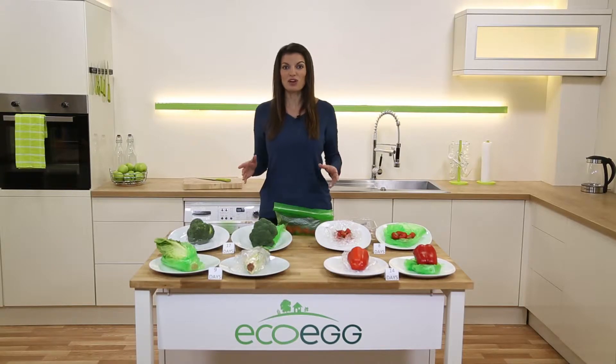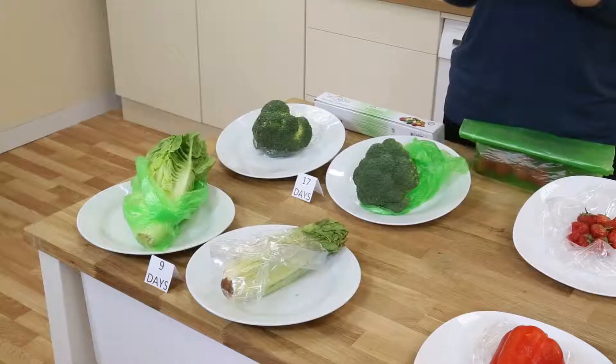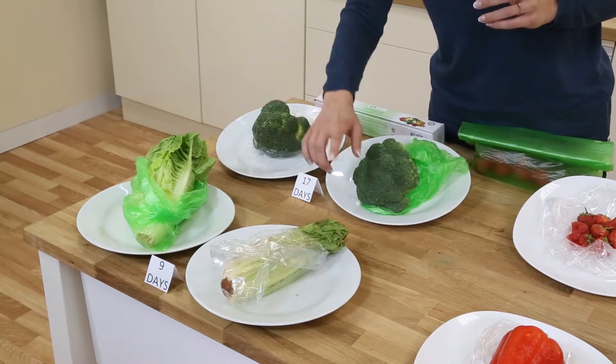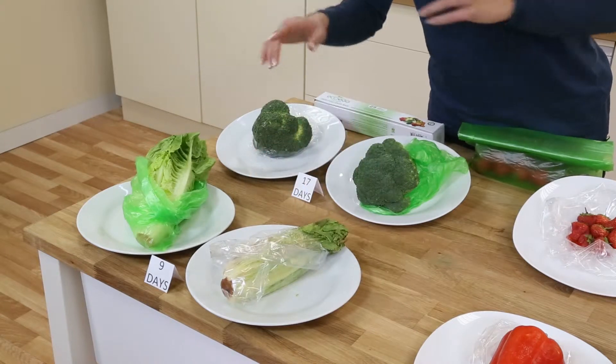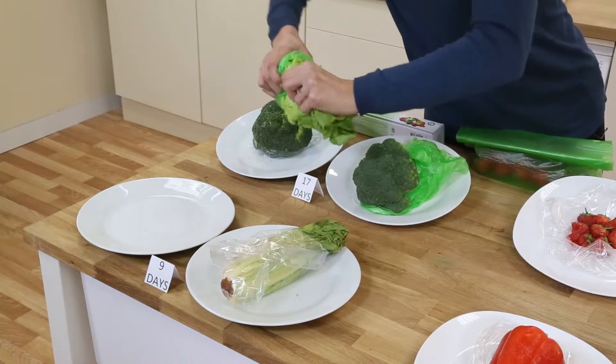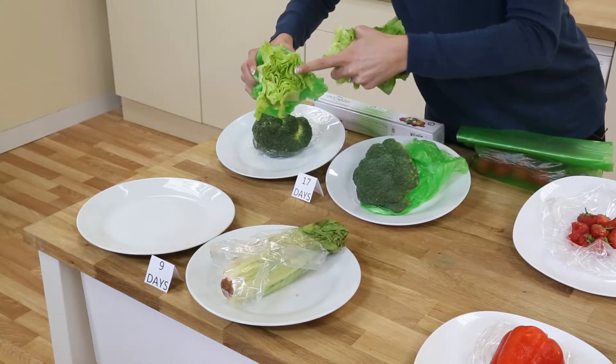These are great if you can't get to the shops very often, or you like to take advantage of the buy one get one free offers in the supermarket. Here's another example — nine day old lettuce. This one has been stored in a food saver bag and this one in a normal bag. These are great if you're trying to eat more healthily or on a diet. Look how fresh that is — still moist inside after nine days.